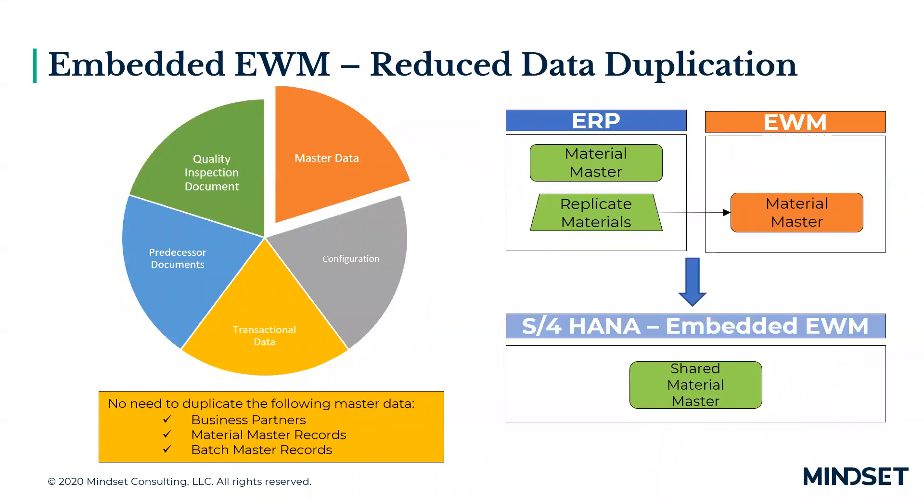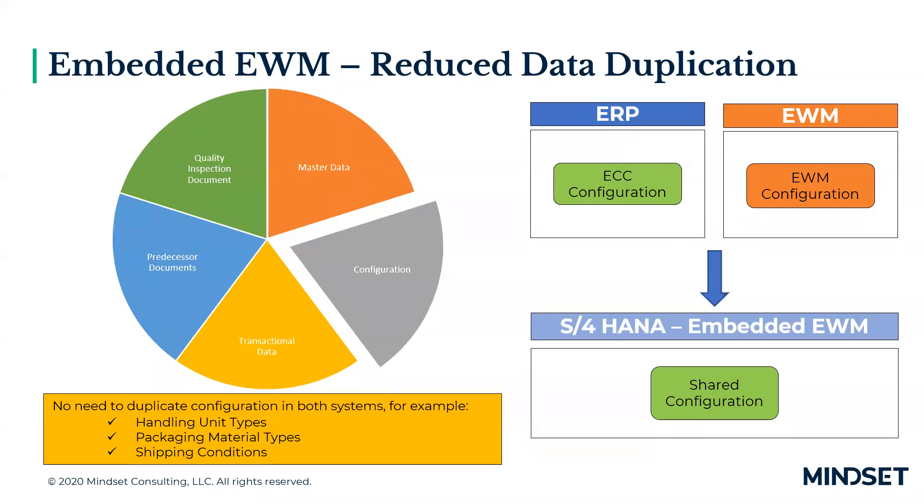One of the key benefits of embedded EWM is the reduction of data duplication. Prior to embedded EWM, master data — including material masters, customers, vendors, and batch masters — was created in ECC and then replicated to EWM through the core interface (SIF). With embedded EWM, that is no longer required because they are shared records, eliminating dual maintenance in two different systems. Similarly, you no longer have to duplicate configuration — you can configure packaging material types, shipping conditions, and so on once, and be done.